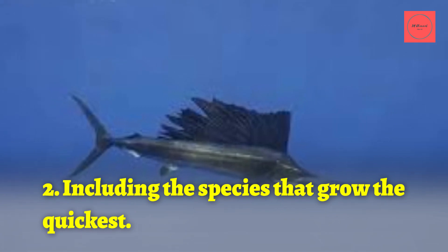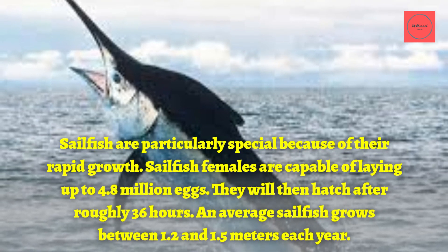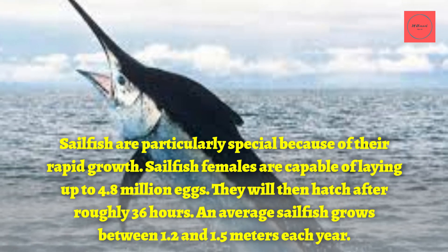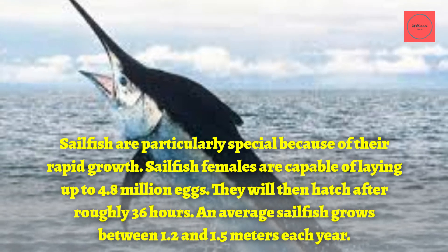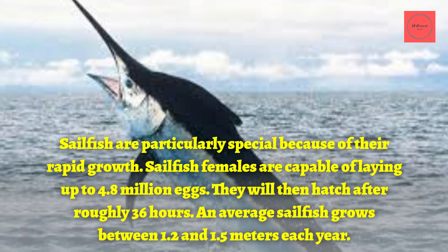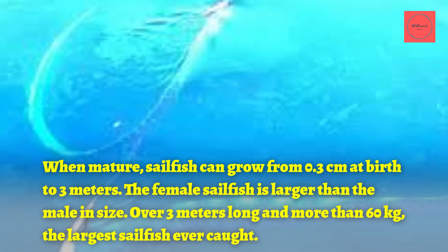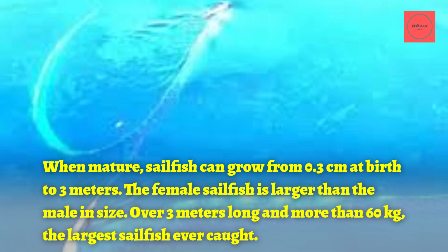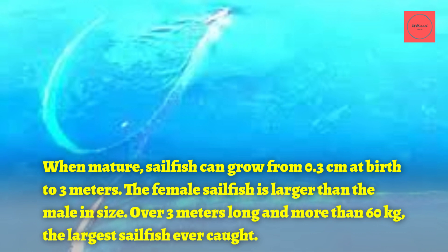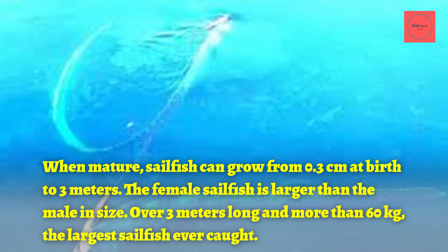2. Including the Species That Grow the Quickest. Sailfish are particularly special because of their rapid growth. Females are capable of laying up to 4.8 million eggs, which hatch after roughly 36 hours. An average sailfish grows between 1.2 and 1.5 meters each year. When mature, sailfish can grow from 0.3 centimeters at birth to 3 meters. The female sailfish is larger than the male.